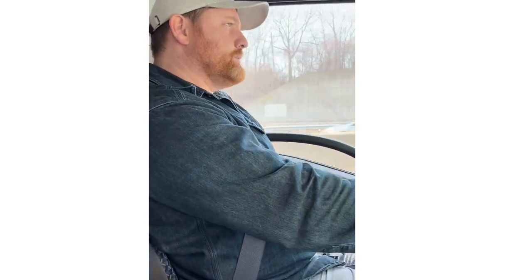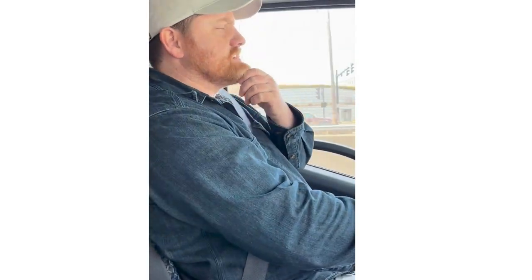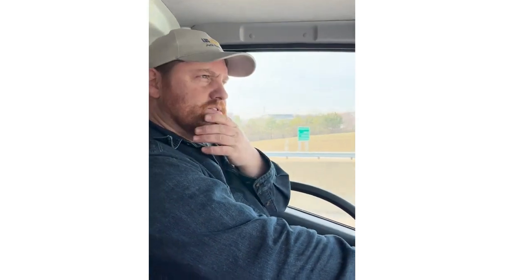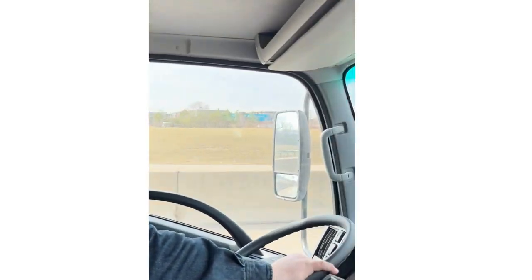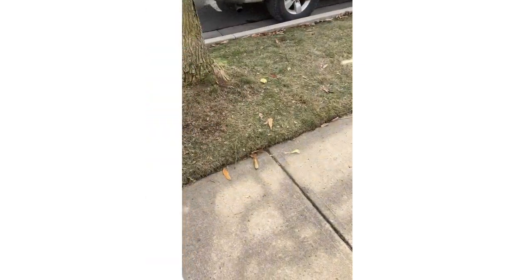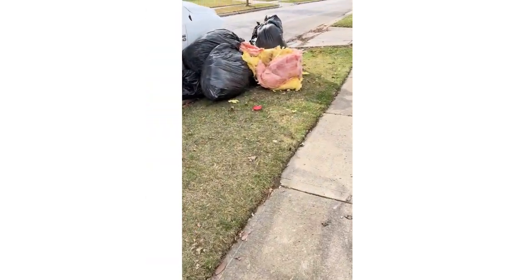Hey guys, we're going out to help a contractor next. He's got some insulation — should be really light, a little bulky but light. We're going to give him a good deal so he calls us back. We also hit up some commercial properties yesterday, walked in and they had a bunch of trash pallets in the back. We gave them our card, so we might have a few commercial jobs calling us soon.